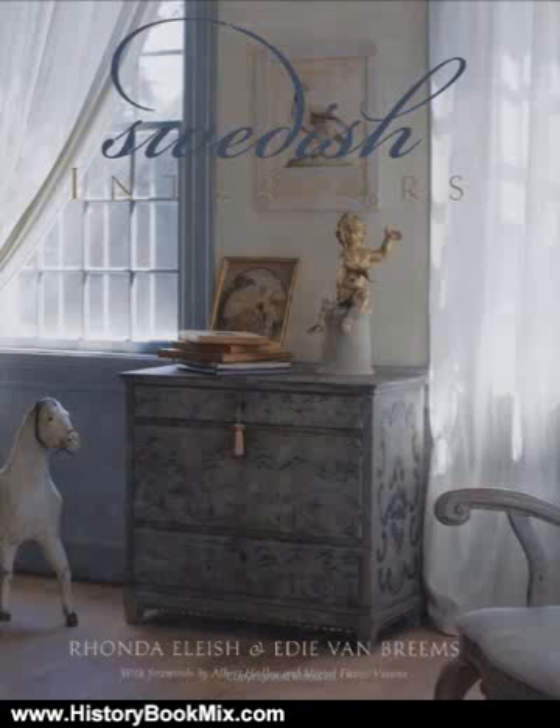This is the summary of Swedish Interiors by Ronda Elias and Edi Van Brems. Swedish Interiors is the first book to share the history, progression, and key elements of Swedish style and how to use it in many different styles of homes. From the white and blue-hued images of the familiar Gustavian style to the gold accents and luxurious patterns found in the Swedish